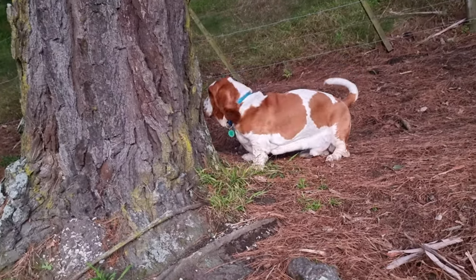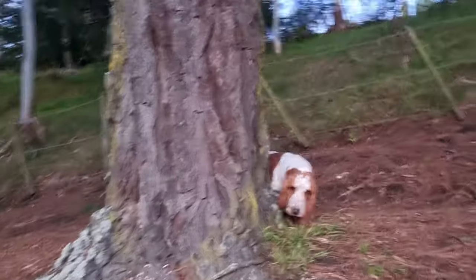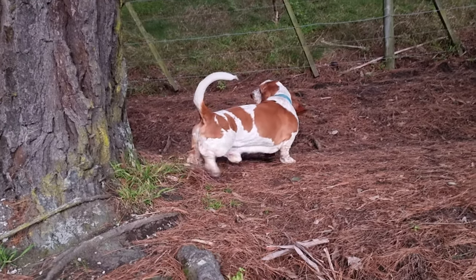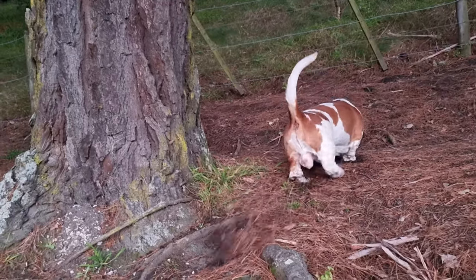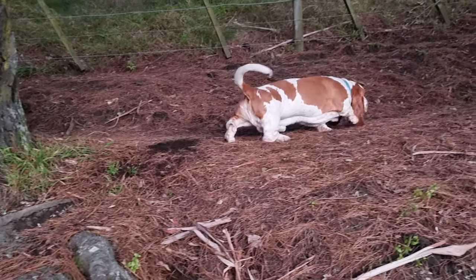That was well done Angus — I didn't think you'd get up there. A lot of rabbits live up in here. He's flicking dirt on me.